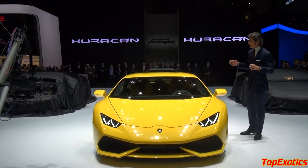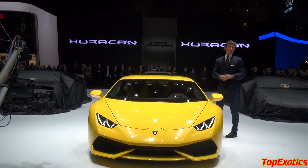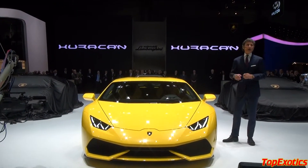Now let me come to some of the technical highlights, starting from the skeleton of the car. It's a hybrid chassis, it's lighter and stiffer than the one from the Gagliardo, and it's made out of carbon and aluminum.